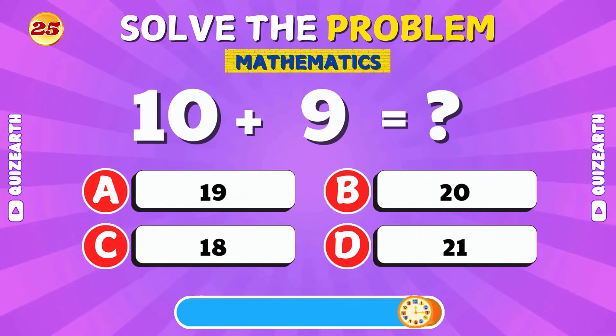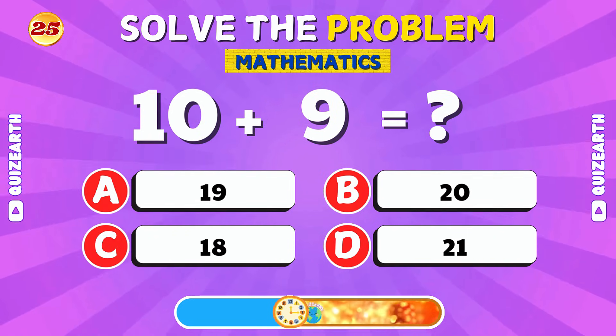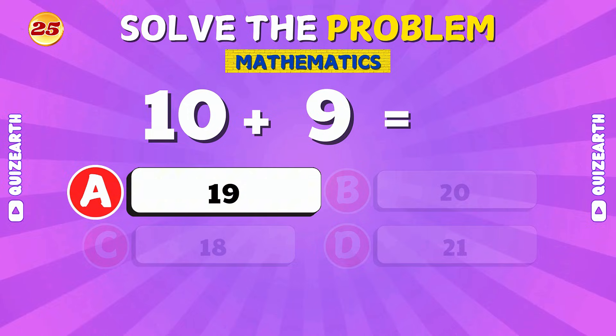What is 10 plus 9? Nice work! The answer is 19.